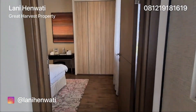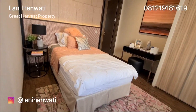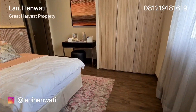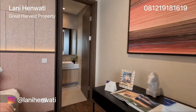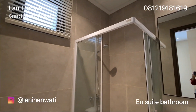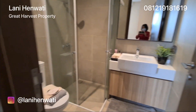Berseberangan dengan ruang makan terdapat sebuah kamar tidur yang sudah dilengkapi dengan kamar mandi di dalam dan memiliki jendela. Untuk lantai kamar sudah dilapisi dengan laminated floor. Ini kamar mandinya, dan kamar mandi ini juga sudah dilengkapi dengan jendela.